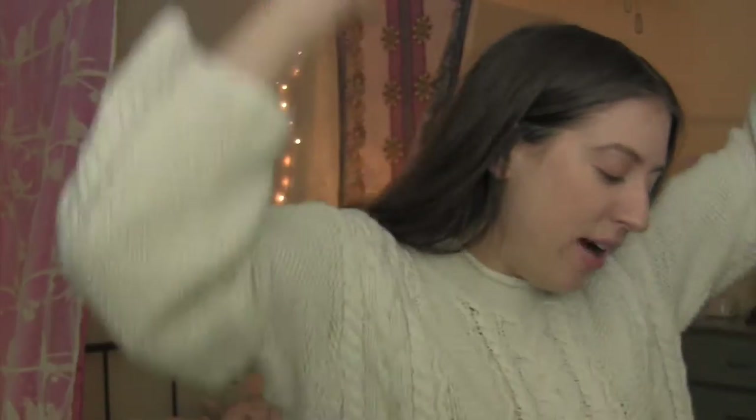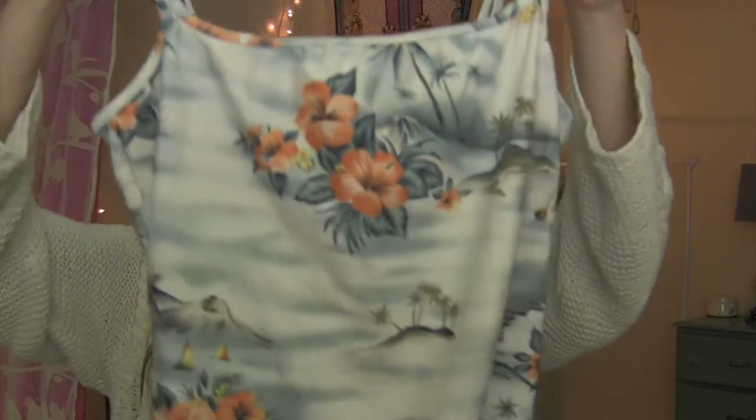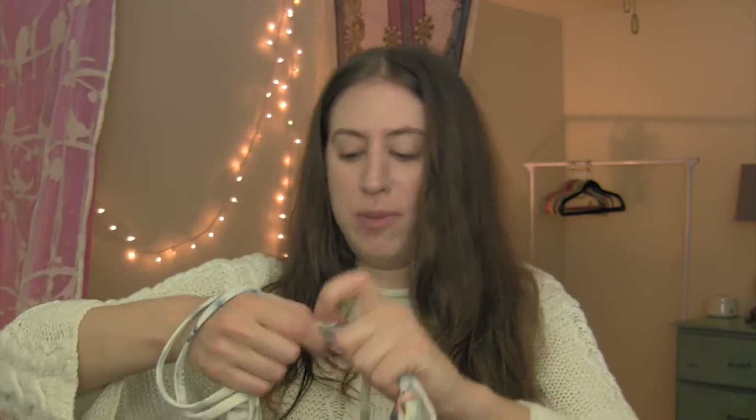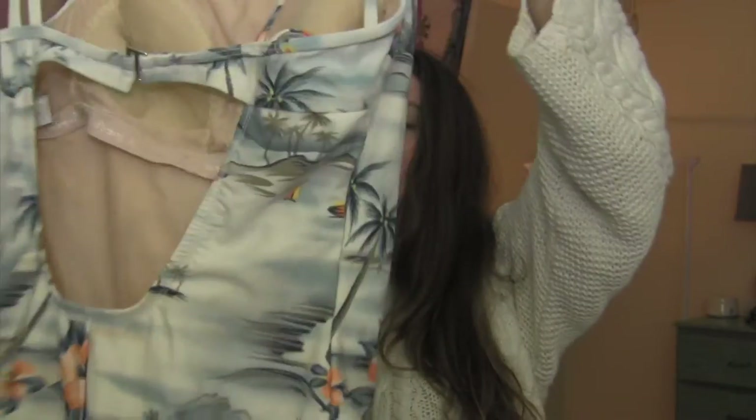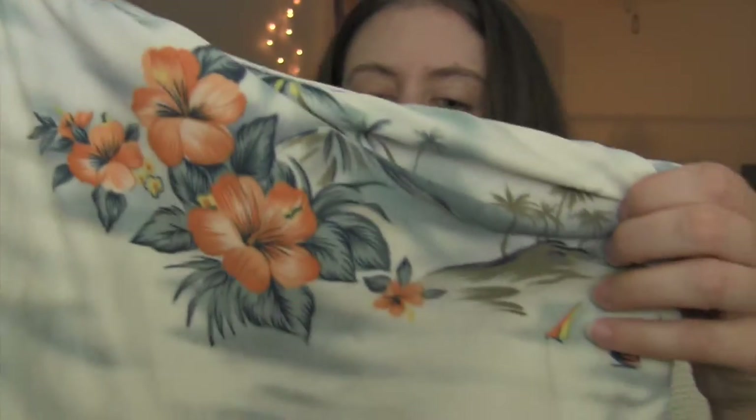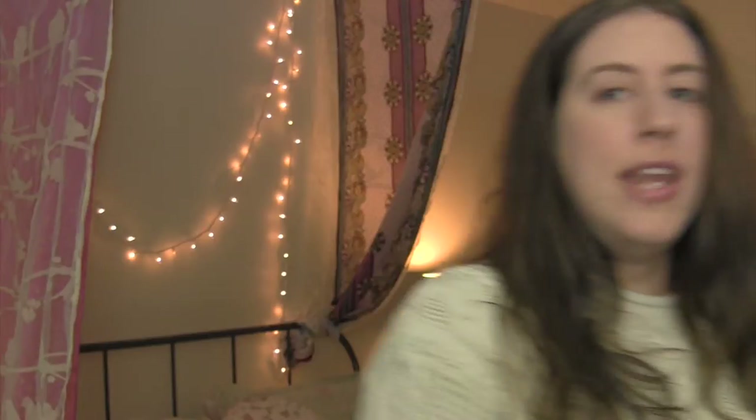Now I'm getting into what I got for myself. First, I got this Tommy Bahama bathing suit — I'm pretty sure it was made in the 90s because it's made in the USA. I'm really into one-pieces right now. I thought it was super cute, I like the print, and it's pretty clean — almost like new. So I got that one for me.